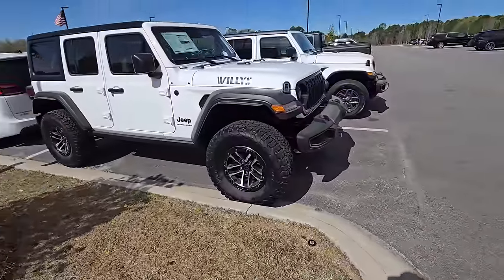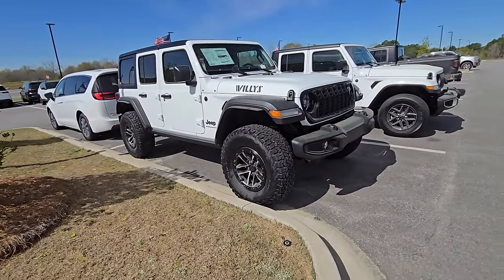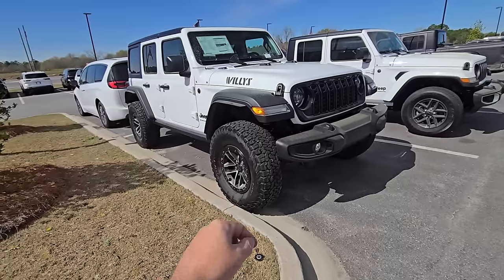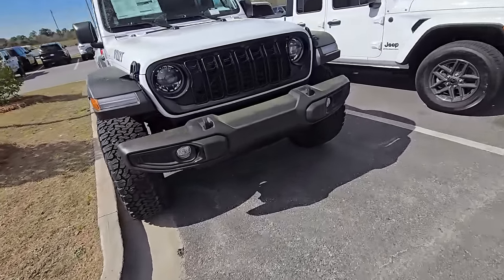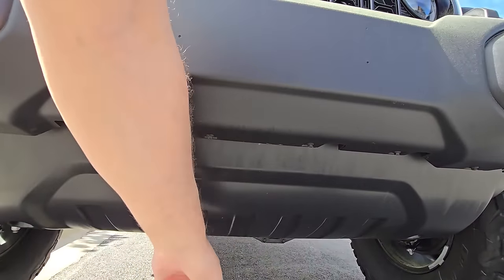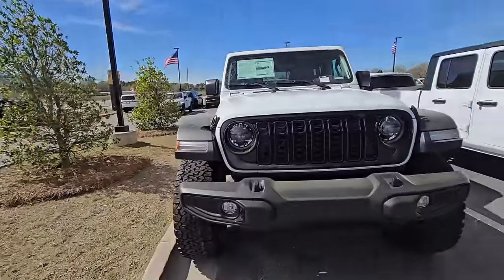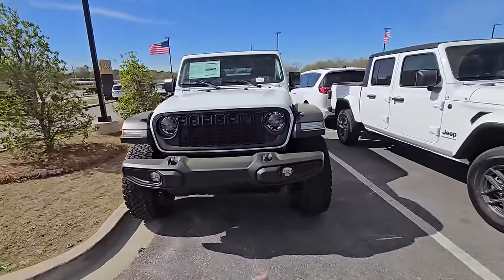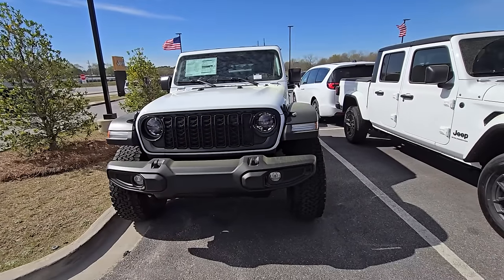Looks amazing. That thing is just a beast. I love the wheels on it. Well done Jeep, very well done. Is this metal under here too? No, see that's still plastic. That may not matter to a lot of people, but I love my metal one on my Rubicon. Love the new grill look — it's sleek, it's simple, I like the effect of it.